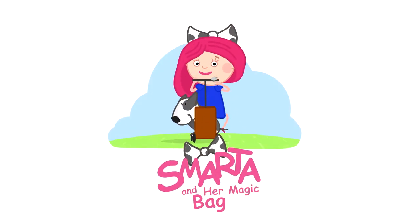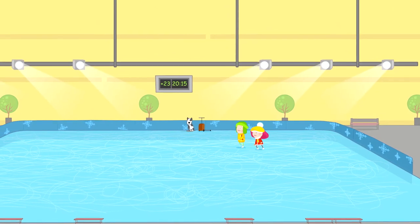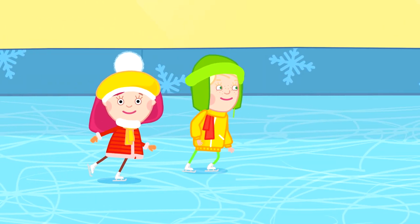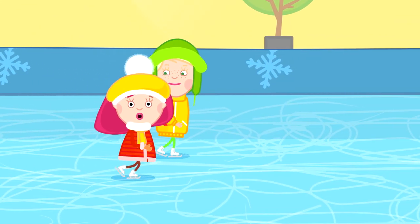Smarta and her magic bag. Hello, I'm Smarta. My friend Amalia and I are skating.